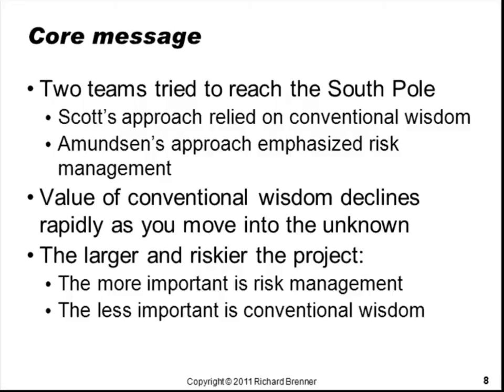Reaching the South Pole for the first time was a high-risk project. Today we're going to look at two teams that tried it. One was led by Captain Robert F. Scott from the U.K., and he used an approach that relied mostly on conventional wisdom. From Norway, Roald Amundsen's approach emphasized risk management.